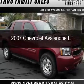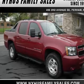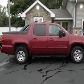This is a used 2007 Chevrolet Avalanche, powered by 4-wheel drive, a 5.3-liter, 8-cylinder engine, and a 4-speed automatic transmission.